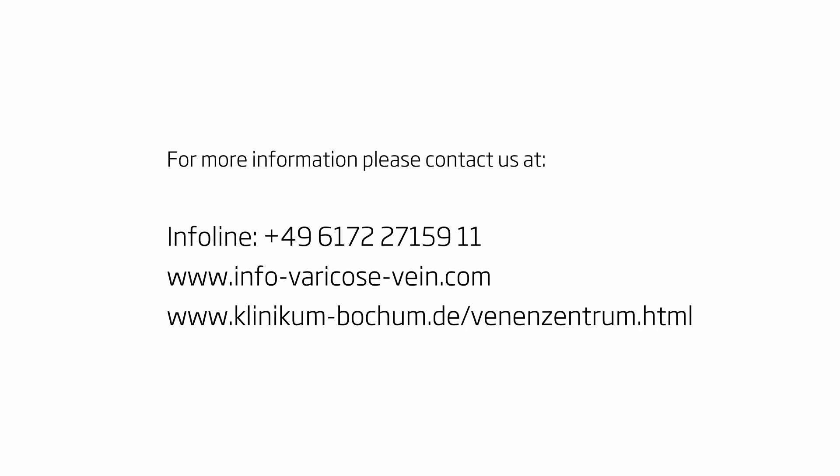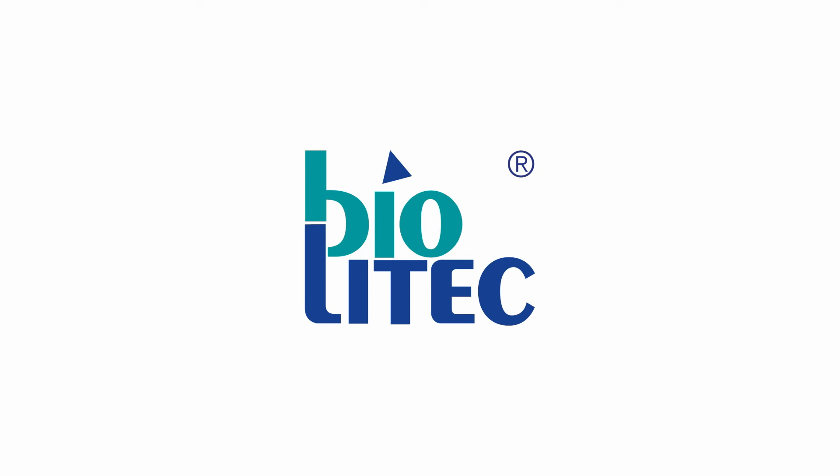For more information please contact us. See you soon.